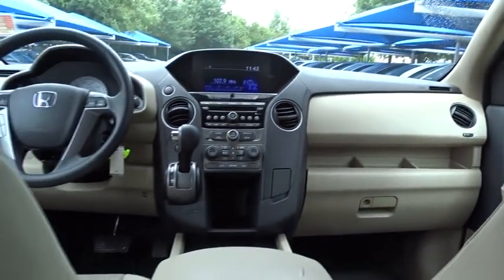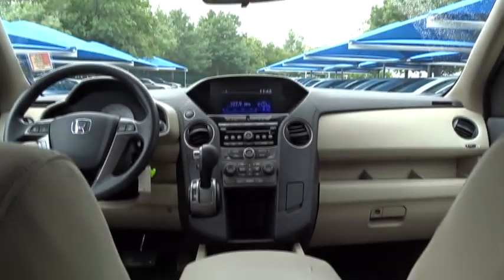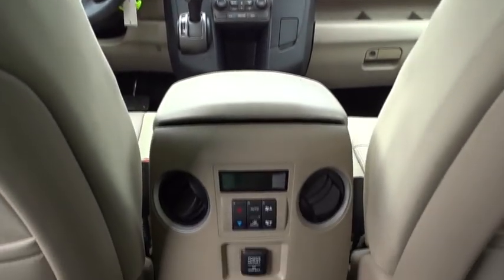Front wheel drive. Power steering. Adjustable steering wheel. Hard disk drive media storage. Cruise control. Four-wheel disc brakes. Aluminum wheels. Floor mats. Rear defrost. Climate control.